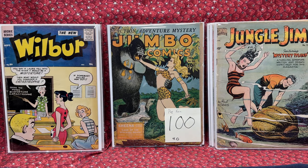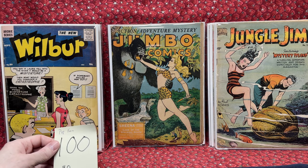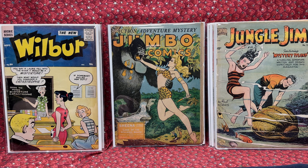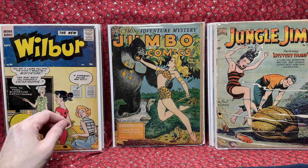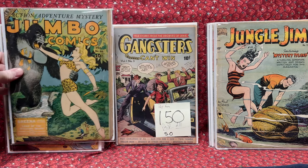And then we have a gorgeous Jumbo Comics number 60, for $100. It's a 4.0 — it's a bit grayed there, but the main image is actually really clean, and that's why I decided to get that one. That's an awesome comic. Really happy with that.